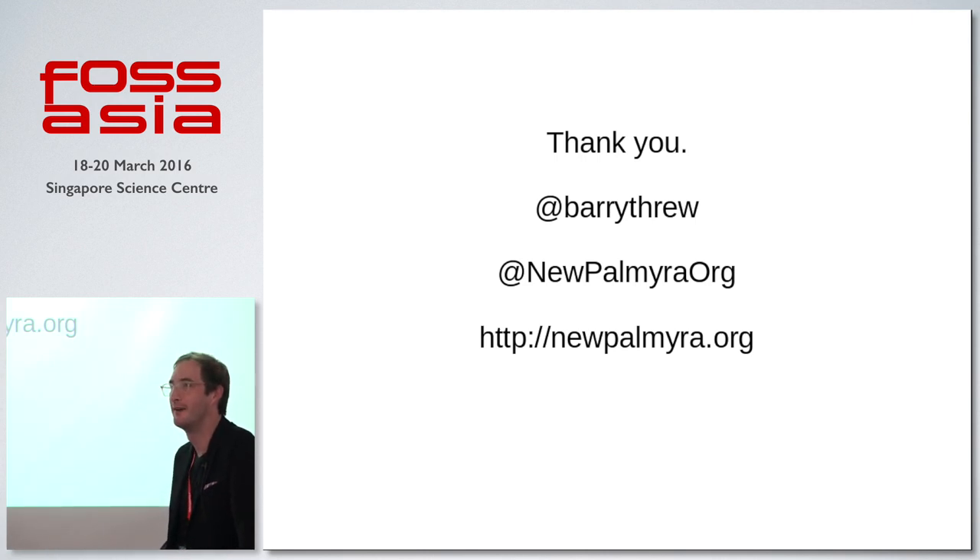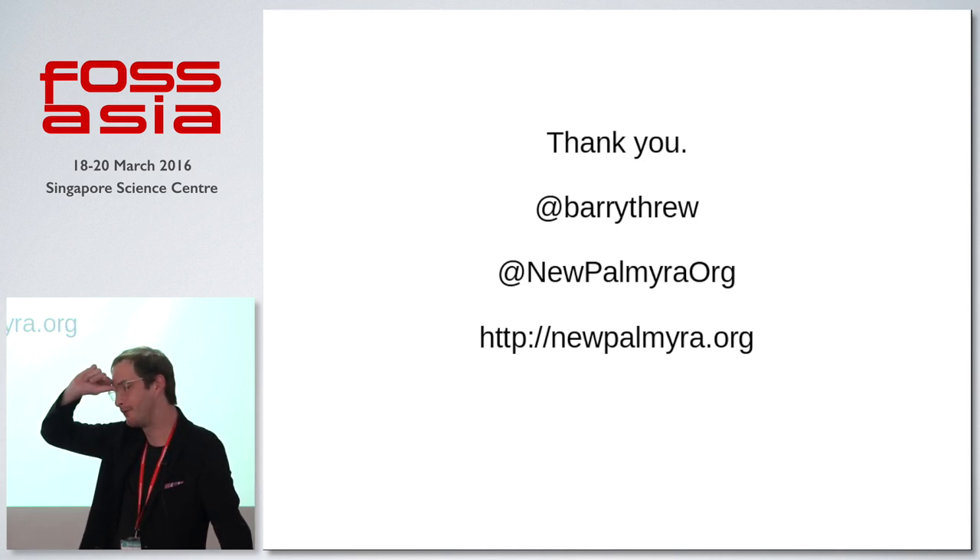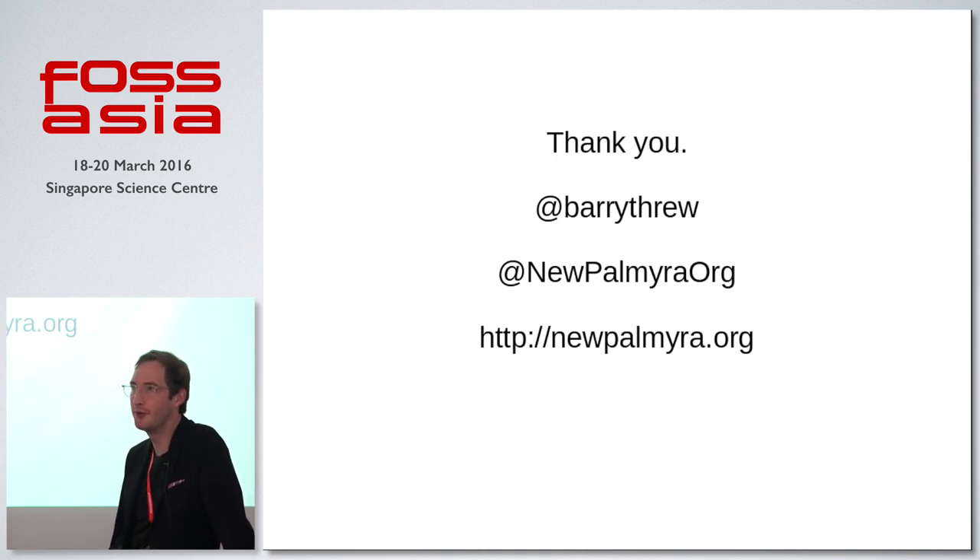What data do you have to work with — photographs, plans? We're using a lot of different techniques. We're using photogrammetry when we can. The thing about photogrammetry is that it was already ruins even before they blew it up, so it's not like we have a completed building to scan. Some of it's best guesses. This site has been studied by many archaeologists, so there's information out there and we can make best guesses based on other architecture and things like that.